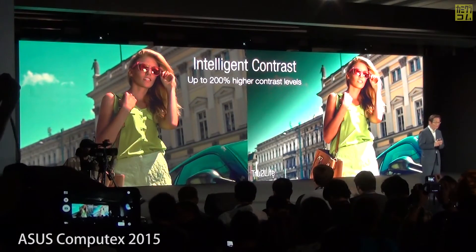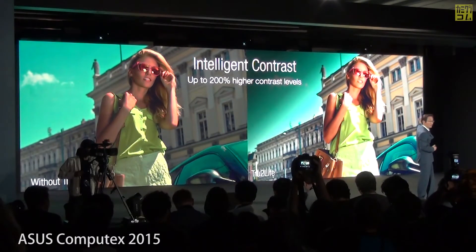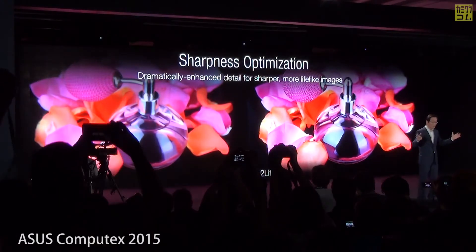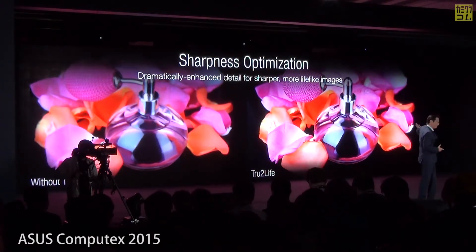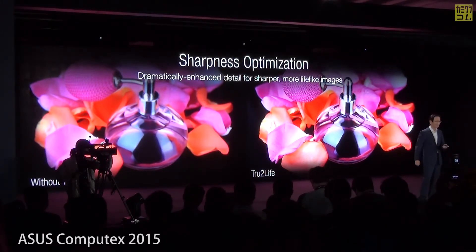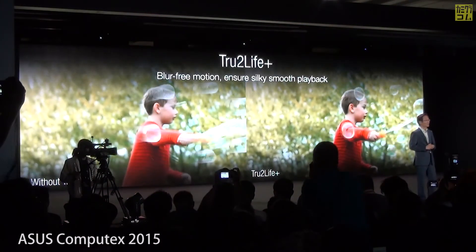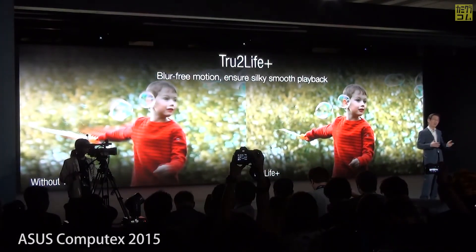It brings out the best of every moment with an intelligent contrast and sharpness optimization feature that shows the vividness of every color and texture. Our true-to-life plus technology ensures smooth and seamless playback.